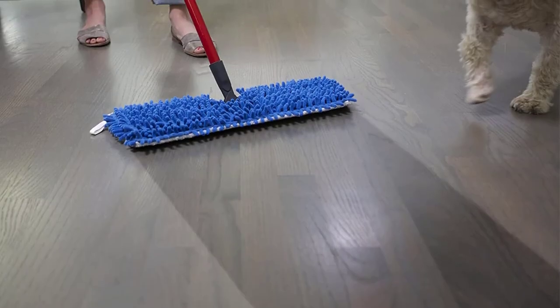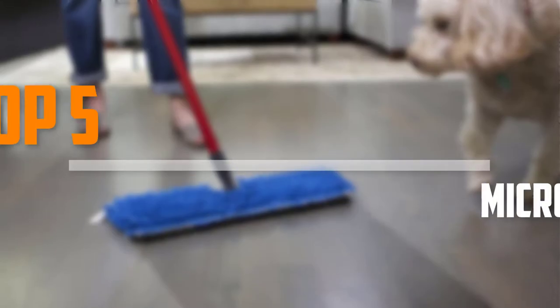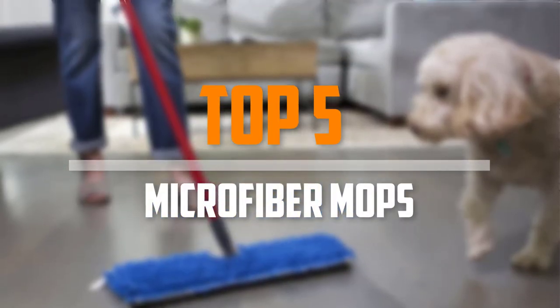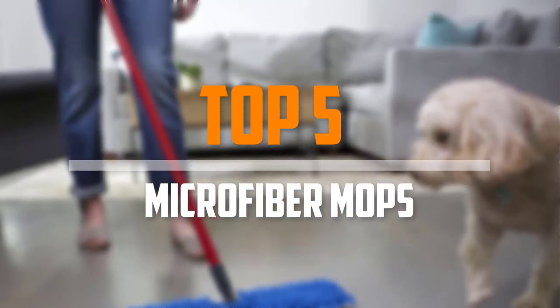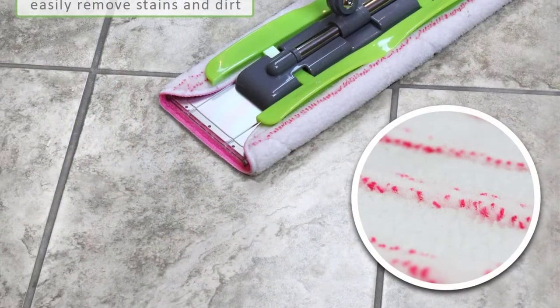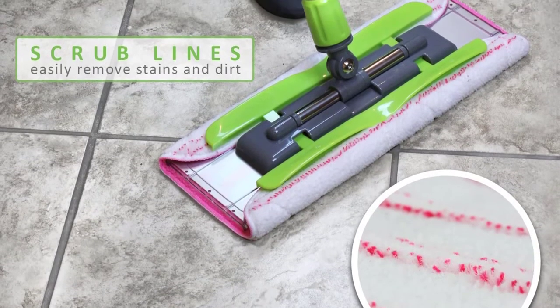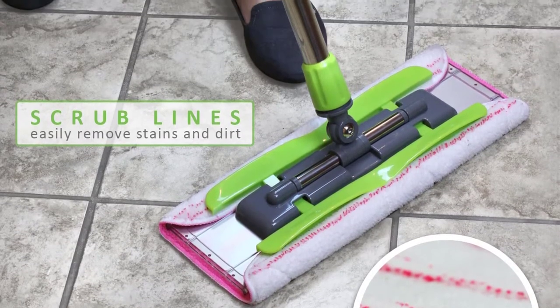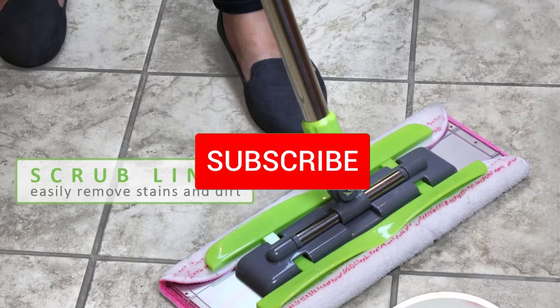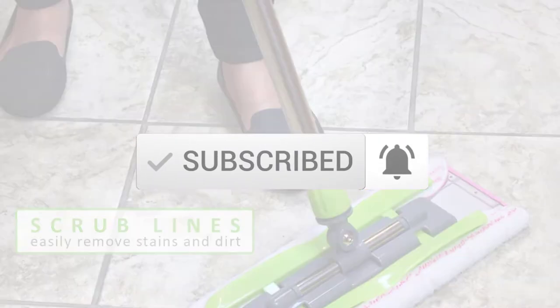Are you looking for the best microfiber mops in your budget? In today's video we break down the top 5 best microfiber mops that are available on the market. I made this list based on their price, quality, durability and more. To find out more information about these products, you can check out the description below and also make sure you subscribe for more reviews. Let's get started.